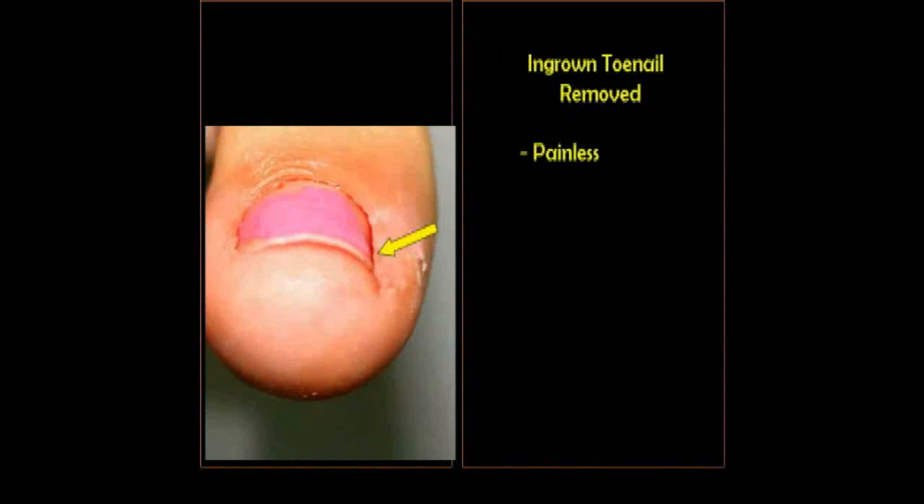Now here's the same toe a short time later. You'll notice the arrow is pointing to the area that's been taken care of. Compare it to the opposite side of the toe, and you'll notice this time there's almost no difference. The redness is gone, the swelling is gone, puffiness is gone.